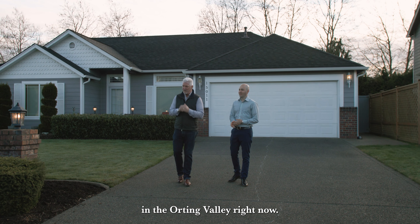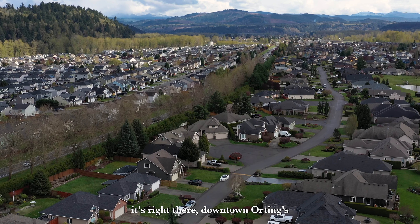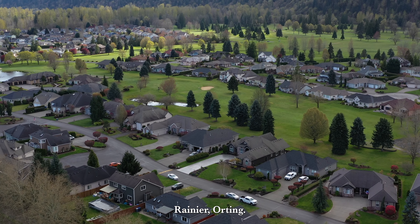We're bringing to you a beautiful home in the Orting Valley right now. If you guys know anything about the Orting Valley, it's right there. Downtown Orting's right here, Mount Rainier's right here. This is the gateway to Mount Rainier — Orting.